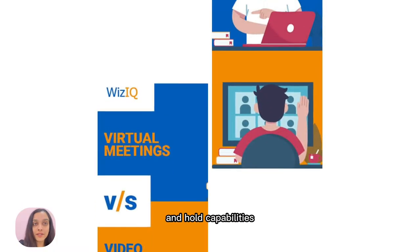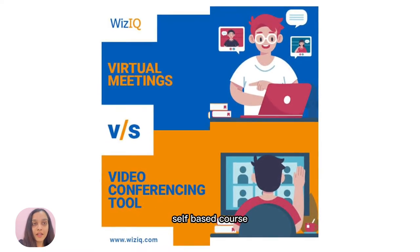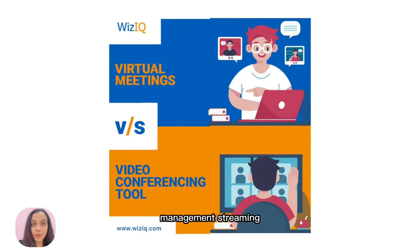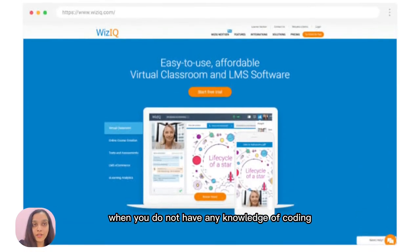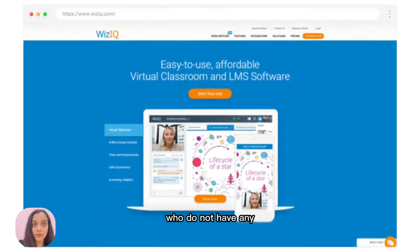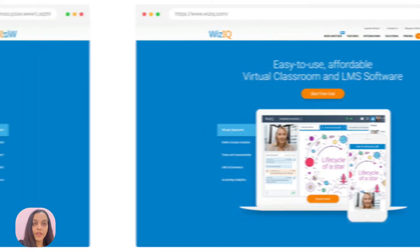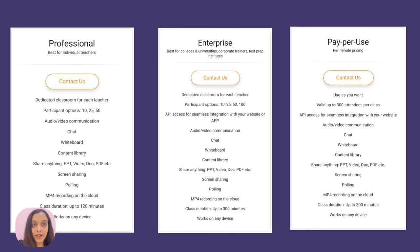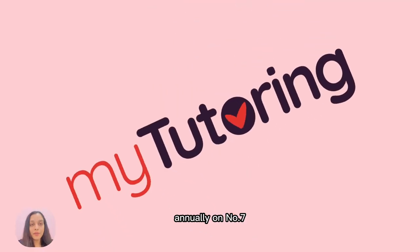On number six, we have WizzIQ. WizzIQ is totally cloud-based and holds capabilities like virtual classes, live classes, mobile learning, self-paced course management, streaming videos, analysis and reporting, and many more. It works best when you do not have any knowledge of coding — beginners with no coding experience can easily use WizzIQ. The pricing of WizzIQ starts from $25 per month, billed annually.